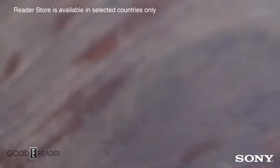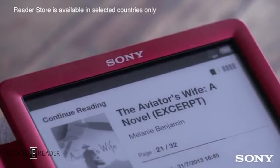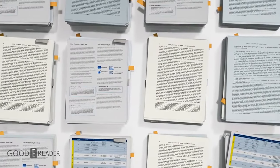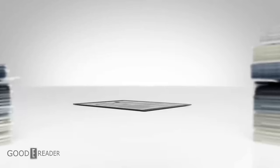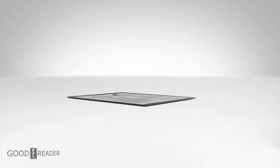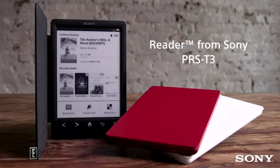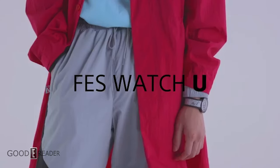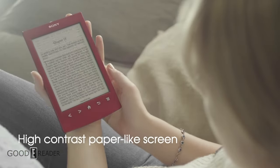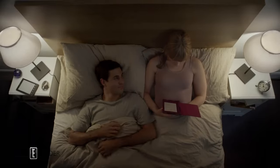Believe it or not, Sony is likely the most important name in e-readers and e-ink in general. They've existed since 2004 and predated Kindle by many years. They've also made more e-readers than most other manufacturers in their impressive 18-year run. But what happened? Where are they now? Sit back, relax, and let Goody Reader take you through the history of Sony e-readers.